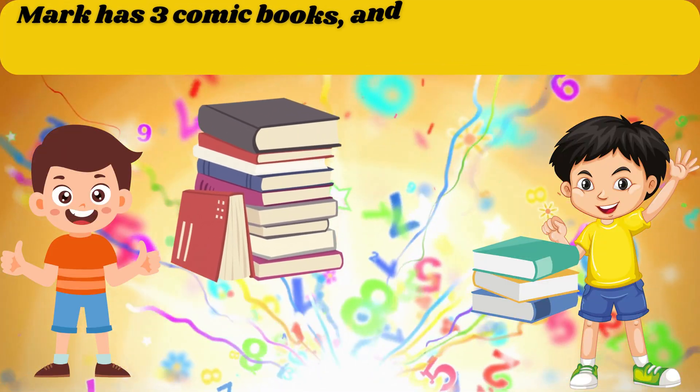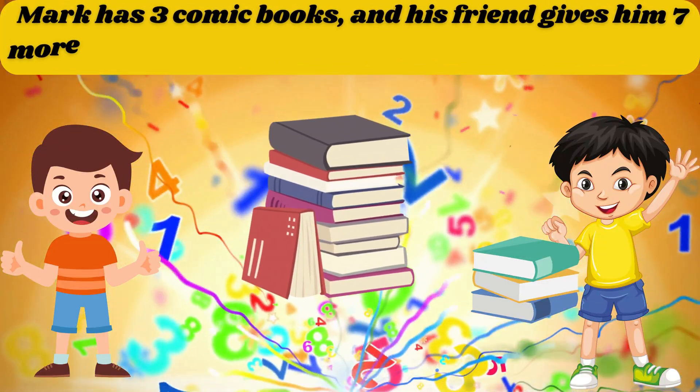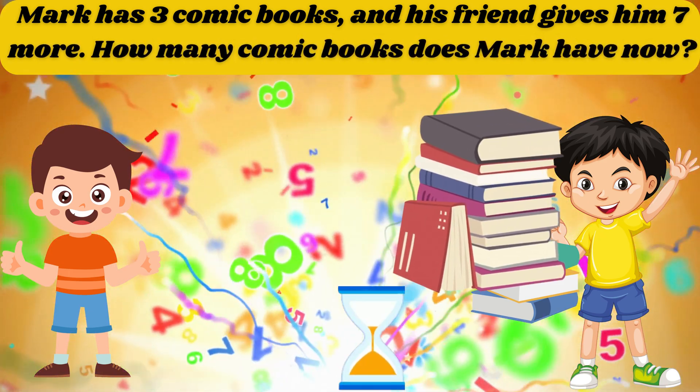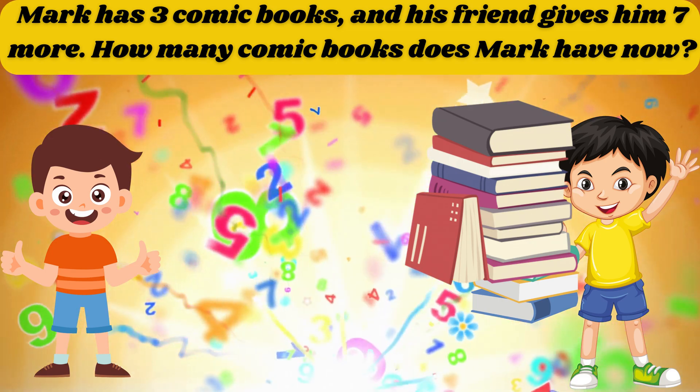Mark has 3 comic books and his friend gives him 7 more. How many comic books does Mark have now? The answer is 10.